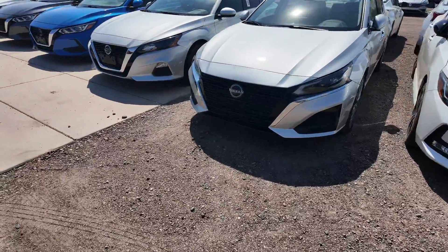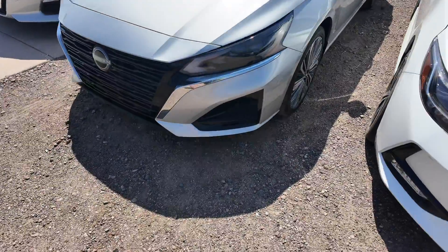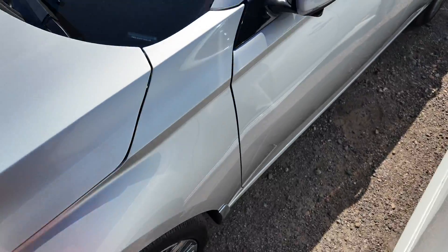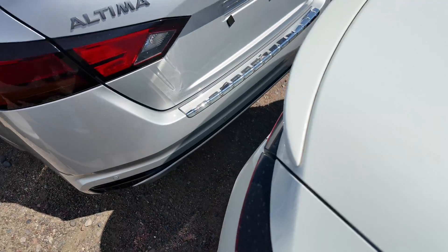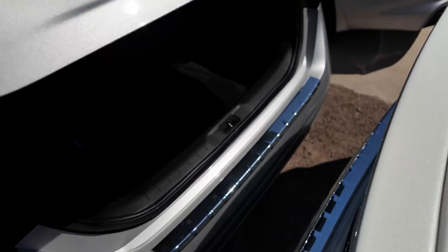You're going to get the updated-looking grille, a 360-degree view camera system, daytime running headlights which look beautiful, the beautiful aluminum alloy wheels, foldable side mirrors, and keyless entry on the chrome handles. Going to the back, you're going to get the Altima Nissan all-wheel drive with the SL badge, so you get that all-wheel drive drivetrain on this vehicle.